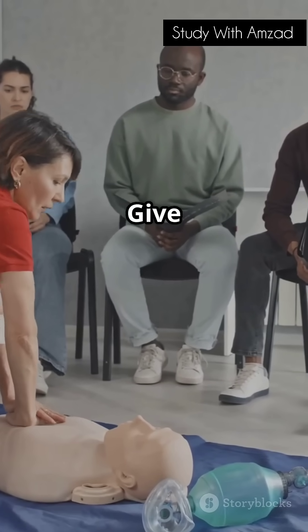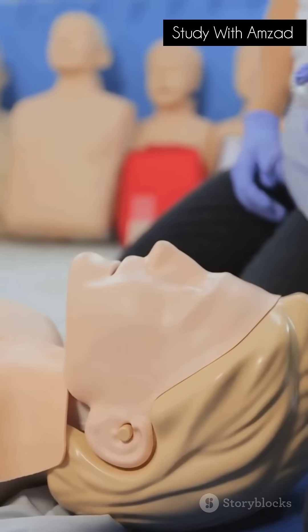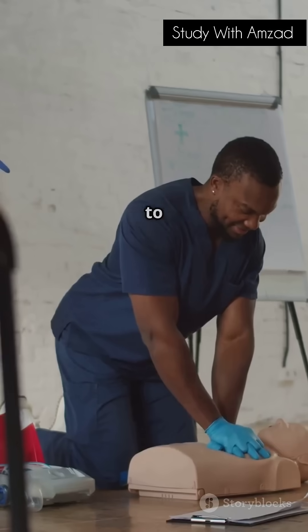Step 4: Give rescue breaths if you're trained. Tilt the head back, lift the chin, pinch the nose. Give two breaths, watching for the chest to rise. Then go back to compressions.